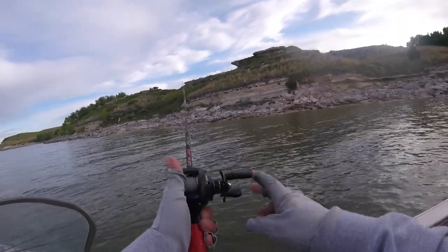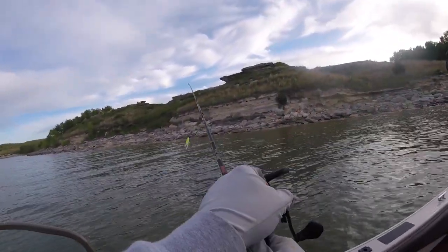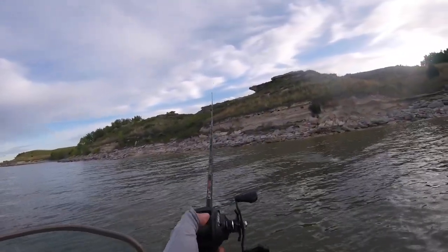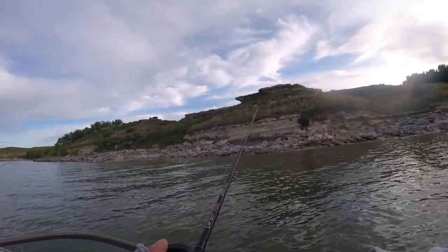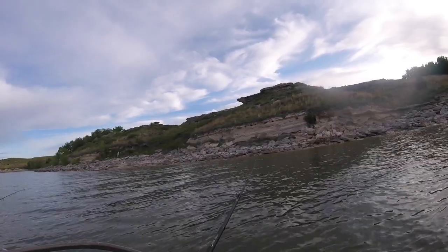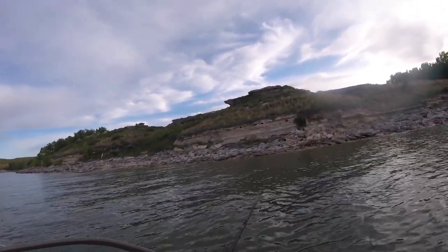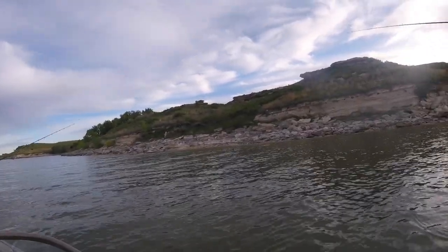Mine's a whitey. I'll take him - he'll eat more than this one. That was on 15 pound test. Hybrid. That's what I'm talking about. On the chatterbait. I need to tie that spinnerbait on, but I caught that hybrid. I don't really want to stop.